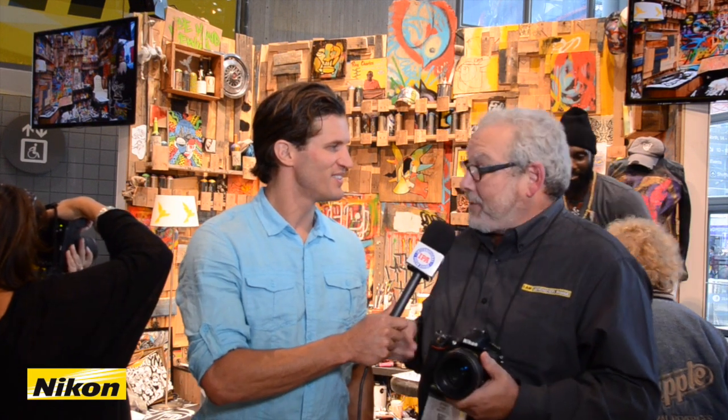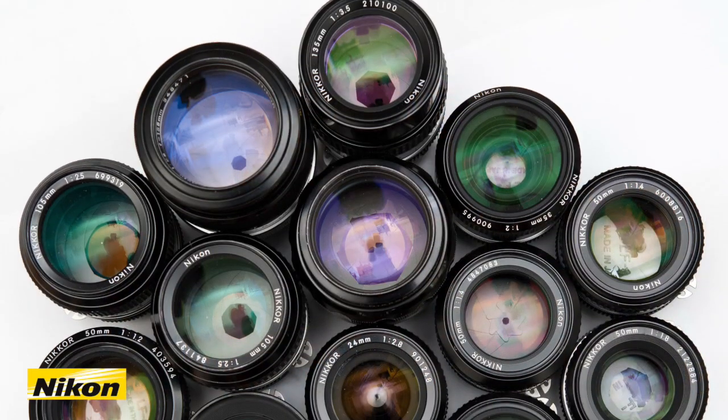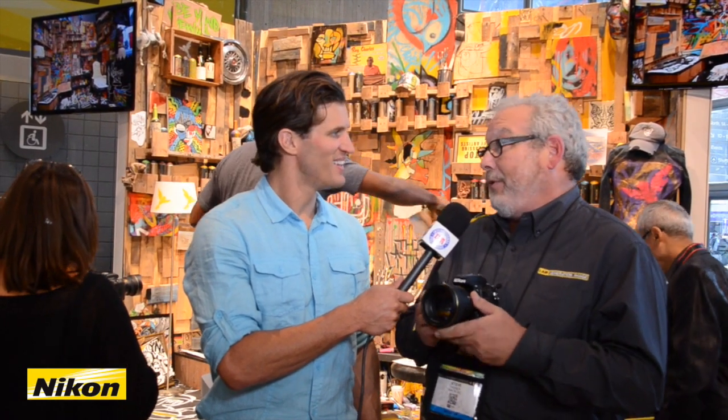We are now at the Nikon booth of the Photo Plus Expo and we are with Steve Heiner, Senior Technical Manager. Steve, tell me about Nikon and what sets Nikon apart from the competition. Well, probably one of the things that really sets us apart is we've had a long history of making great Nikon cameras, but an even longer history of making Nikkor lenses. That's where we really started in 1917 — we're almost on our hundred year anniversary of making optics. Most people will tell you it's the lenses that make us the most famous.